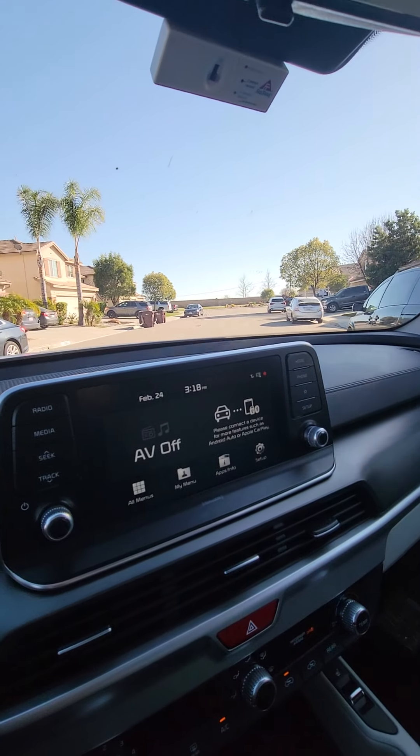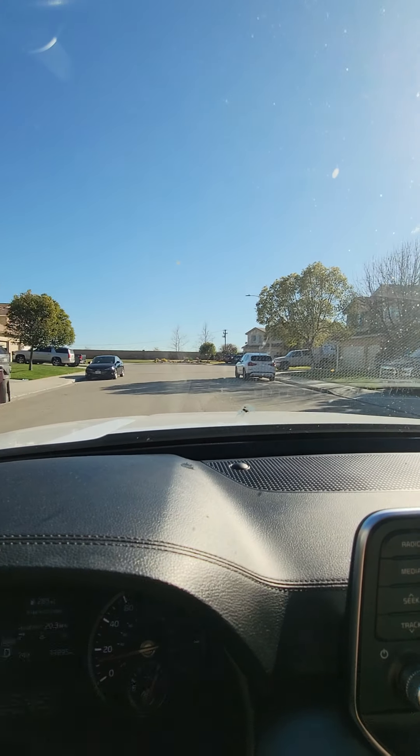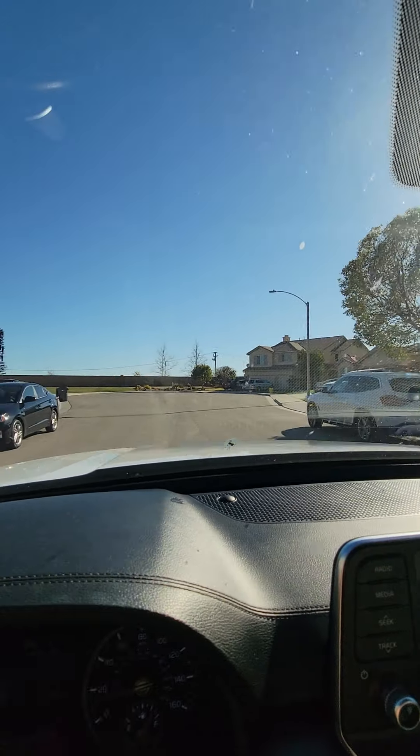Okay, here we are. This is a huge cul-de-sac — wide open, so that's cool. Not a lot of traffic.